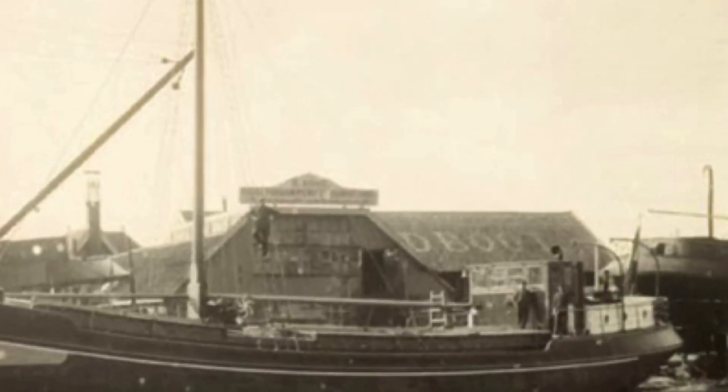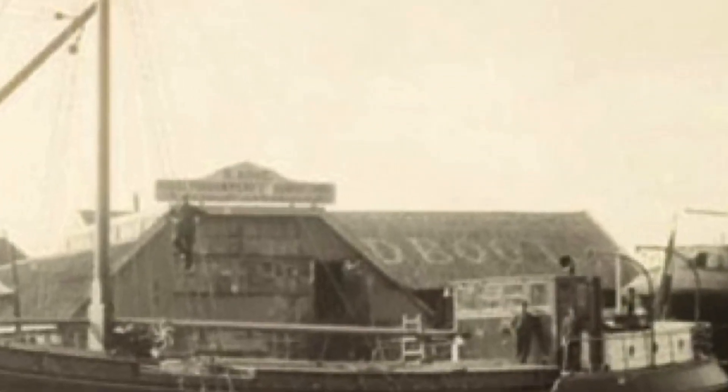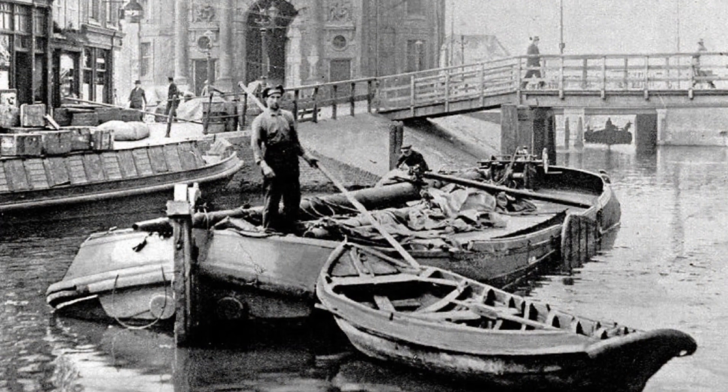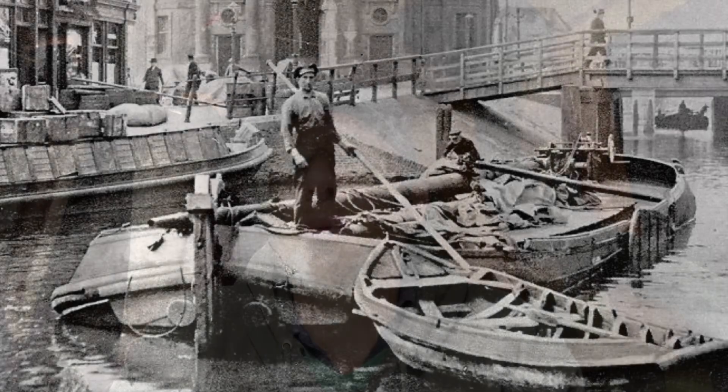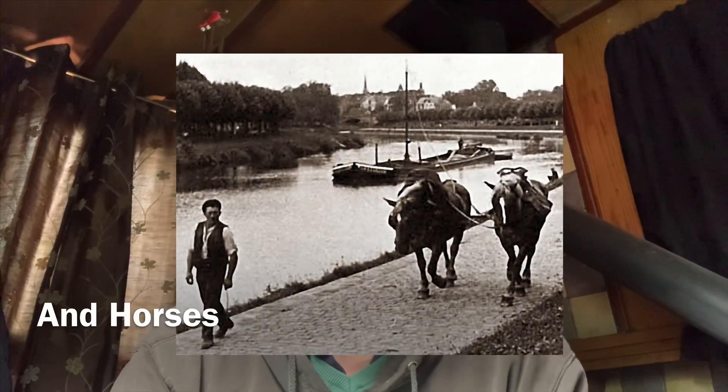In 1910, when the boat was launched at Dirk Booth's shipbuilders in Gowerseis, it was fitted with a mast and sails. It had its cargo hold and a cabin at the back, and it sailed the waterways of the Netherlands moving sand, gravel, rocks, etc., by harnessing only the power of the wind.